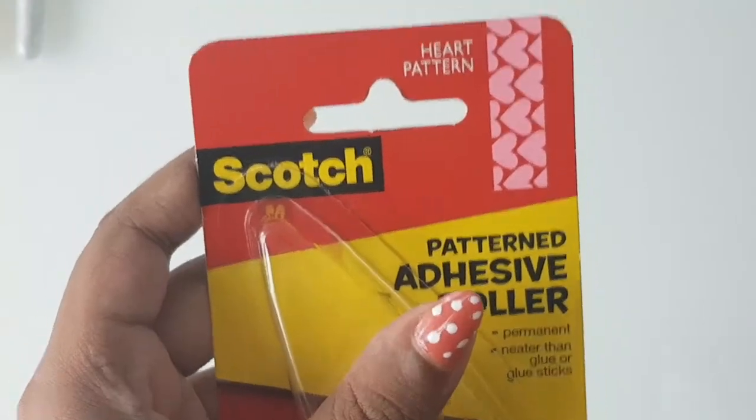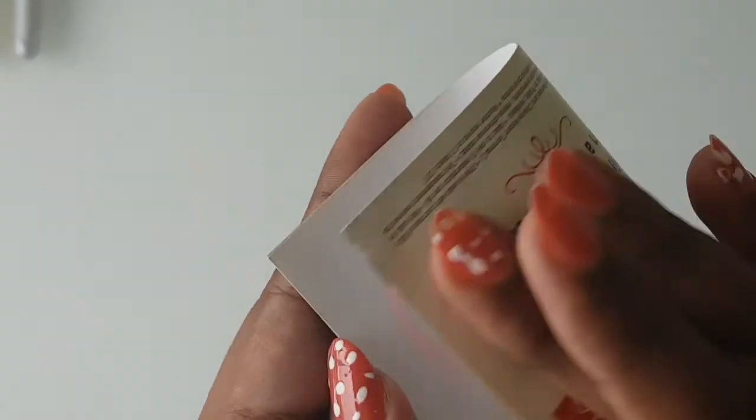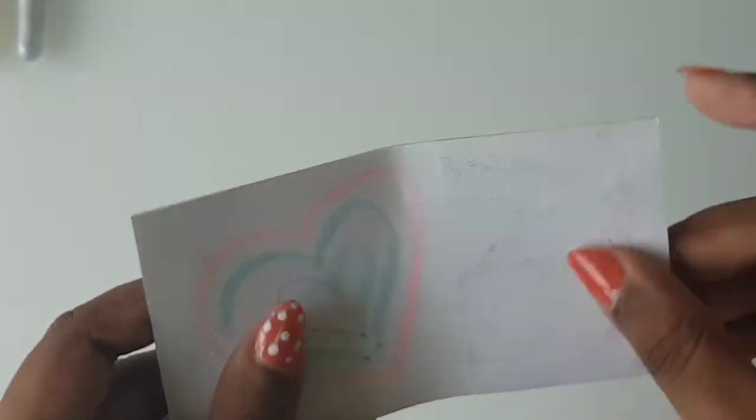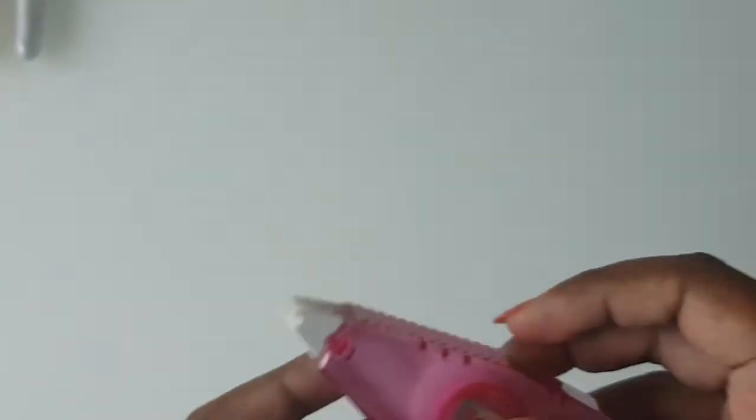My final item from the stationery haul was patterned adhesive tape from Scotch. It's a regular tape but it has cute patterns on it. It's quite strong — strong enough to hold a sticker in place — and you can see the designs on it. That wraps up the stationery haul.